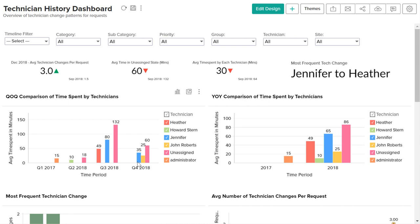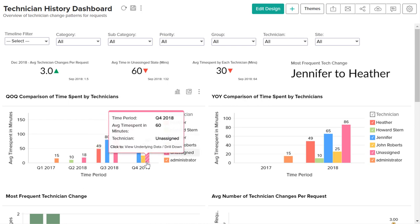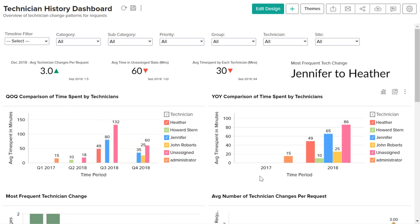The year-on-year and quarter-on-quarter comparison of time spent by technicians reports log the average time spent by each technician over specific time periods.